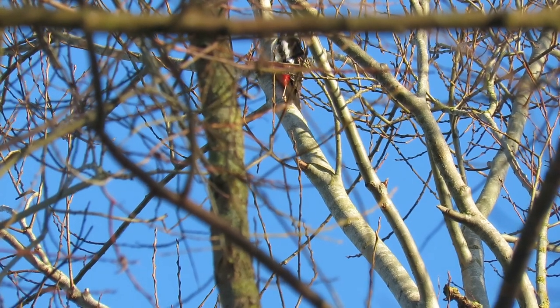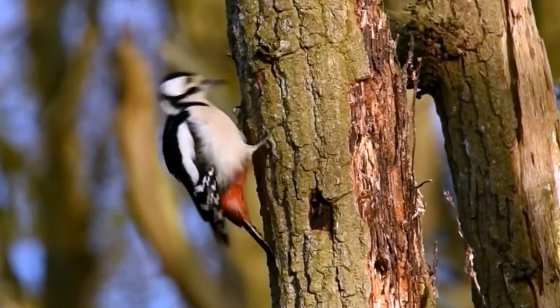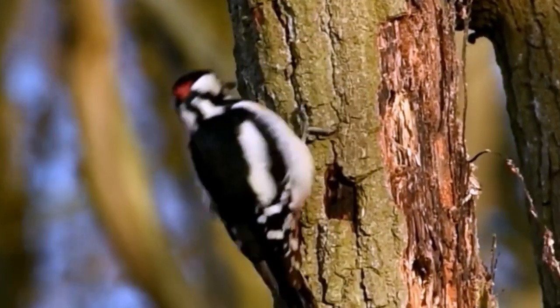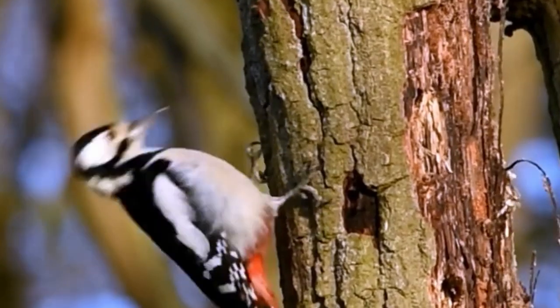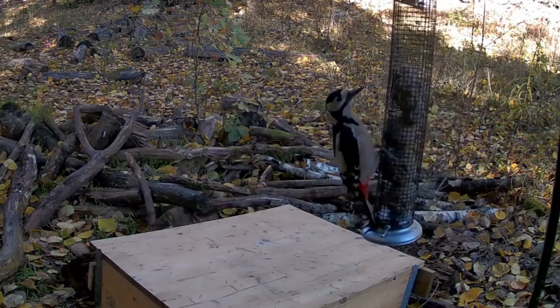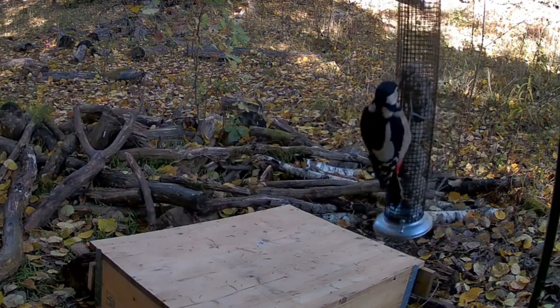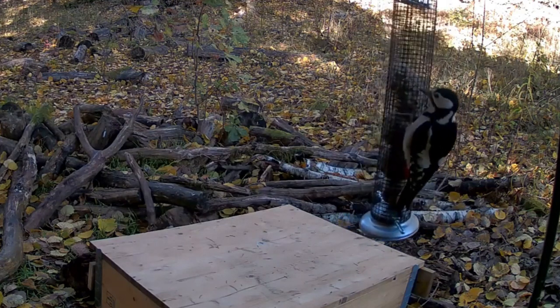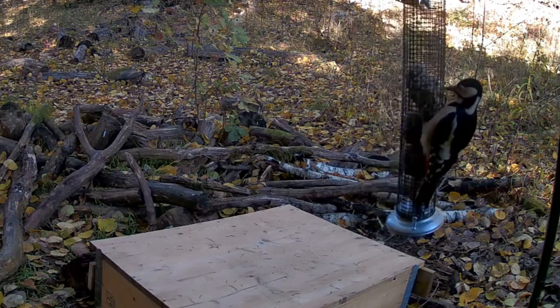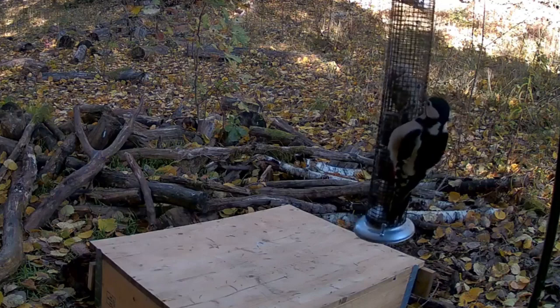Although they are omnivores, their main diet consists of insects and grubs, which they extract from under tree bark using their powerful beaks and long tongues. They will also eat a small amount of berries and seeds and are becoming more common at garden bird feeders. Throughout the spring and summer they will take the high-protein eggs and chicks of other birds, sometimes chiseling their way through bird boxes in order to get to them.